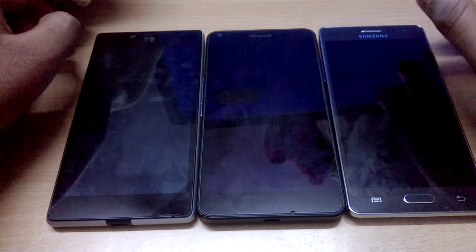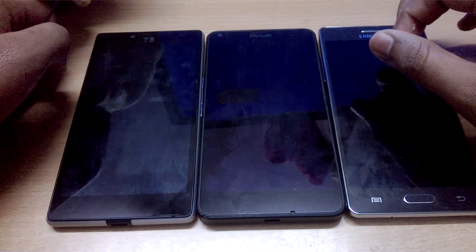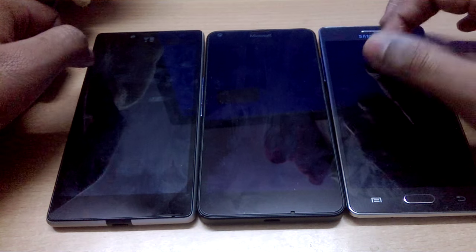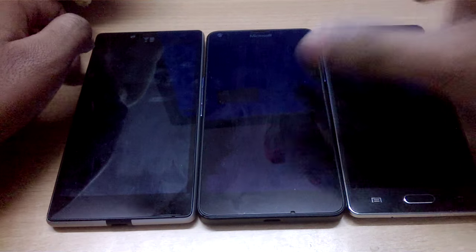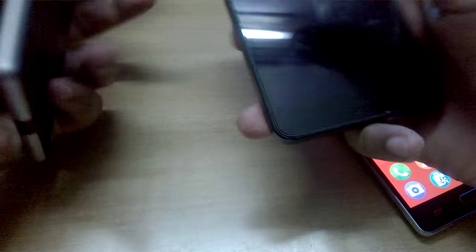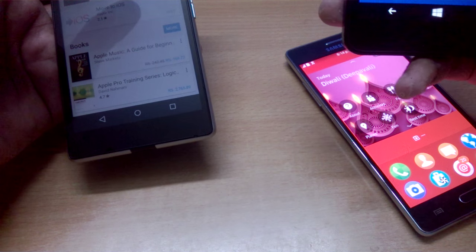For this video, let's do a shutdown and boot-up speed test. We'll shut down all three devices simultaneously and try to boot them up at the same time as well. It's a bit difficult to see which one shuts down first, but we'll try our best to see which one shuts down first and also which is faster in terms of booting up. Let's switch off all the background apps.